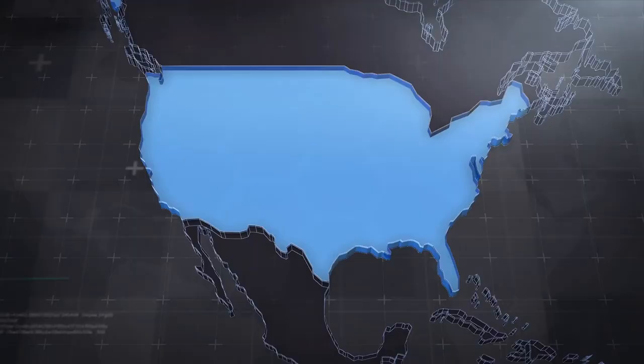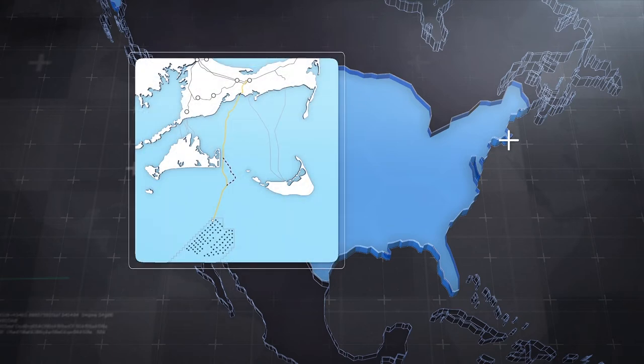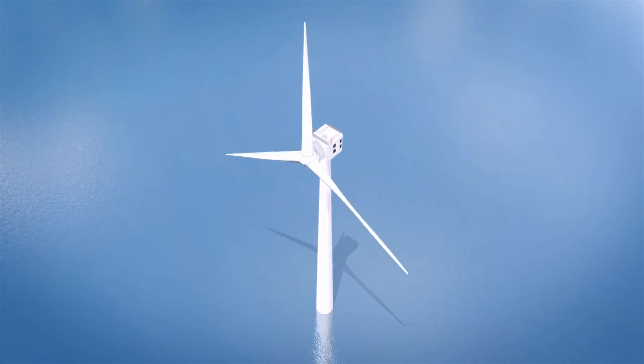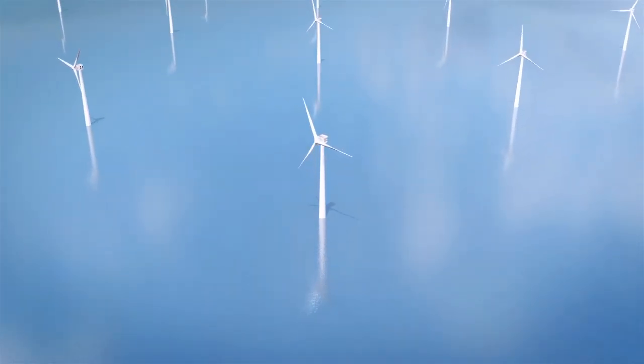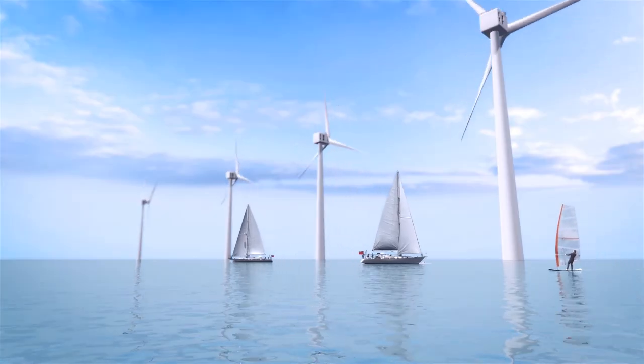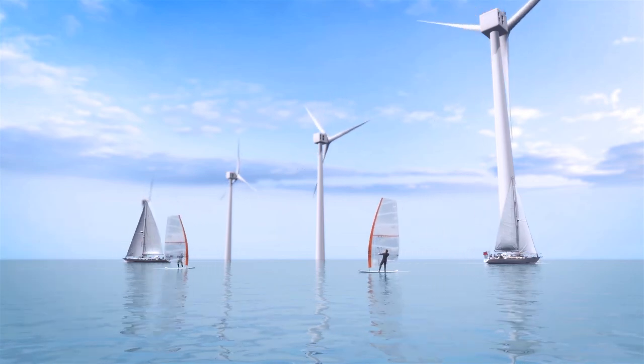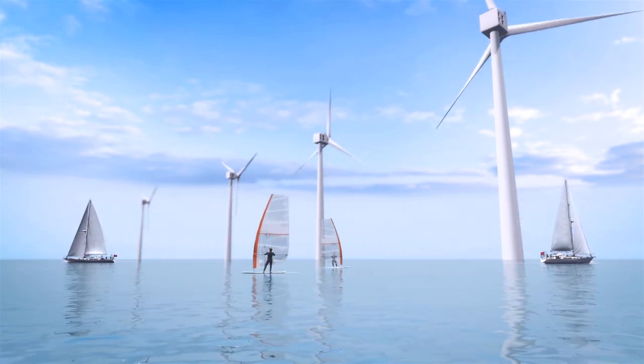Vineyard Wind has leased a 160,000-acre area 15 miles from the south coast of Martha's Vineyard, an island off Massachusetts, according to the company's website. Vineyard Wind One will consist of 62 Haliade-X turbines spaced at least eight-tenths of a mile apart. The 800-megawatt project will power about 400,000 houses in New England and should go online in 2023. An offshore substation will consolidate electricity generated by the turbines and connect the wind farm to the regional power grid via an undersea cable.